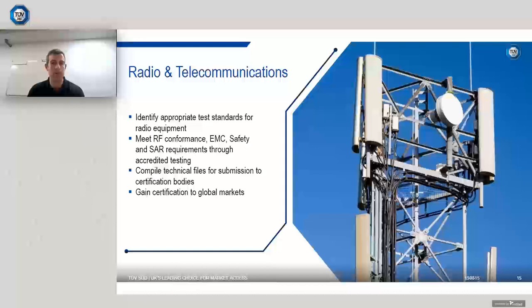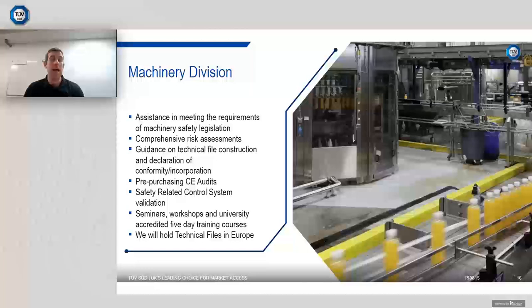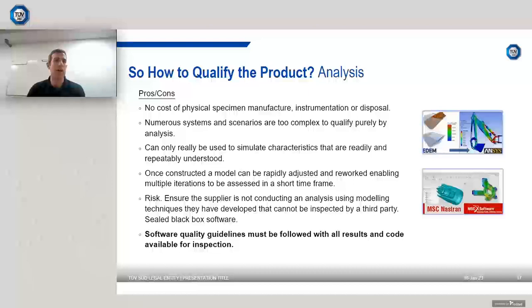We also have a machinery division — a site-based team working all over the country. They ensure machinery safety legislation is covered, whether it be your device, product, factory, or production line. We can ensure you meet all correct requirements, give guidance on technical files, and carry out CE audits. I'll hand back to Graham now — that's a broad overview of the test side of things, and Graham will go into the analysis function.